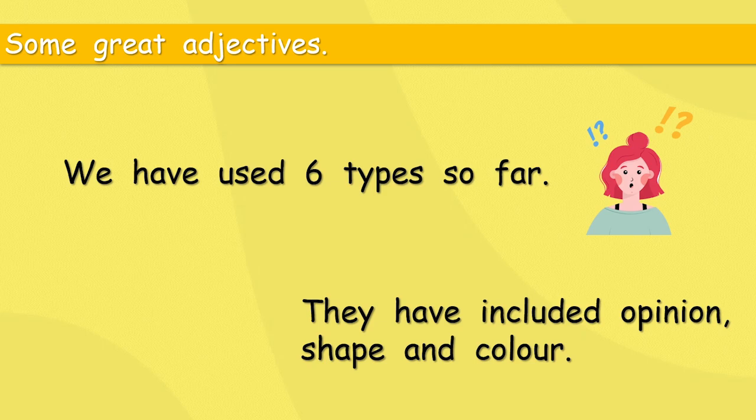So far, they have included opinion, shape, and colour. Opinion — 'beautiful.' Shape — last week we used the word 'domed.' And colour — 'pale pink.' I really enjoyed last week; I think it was my favourite week.